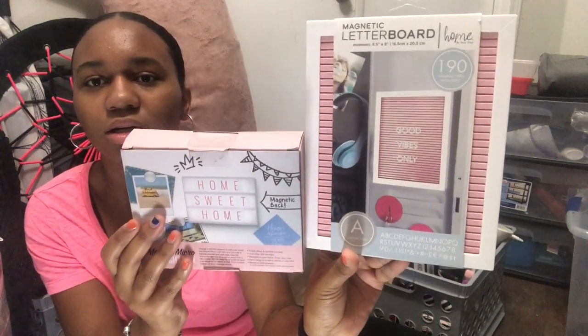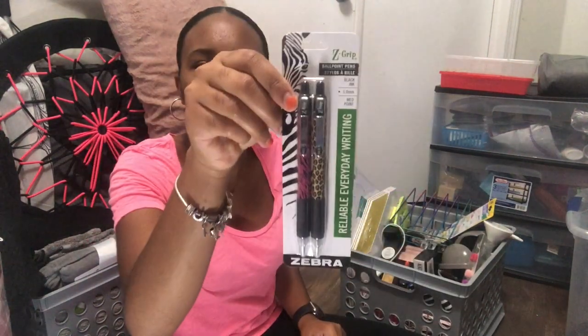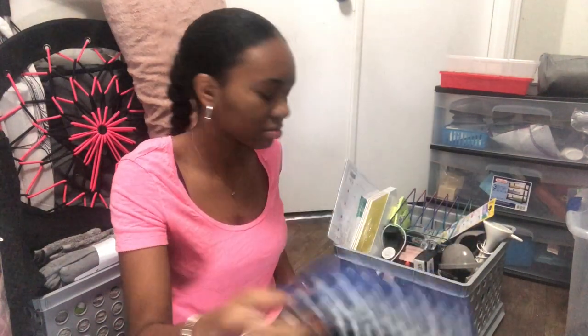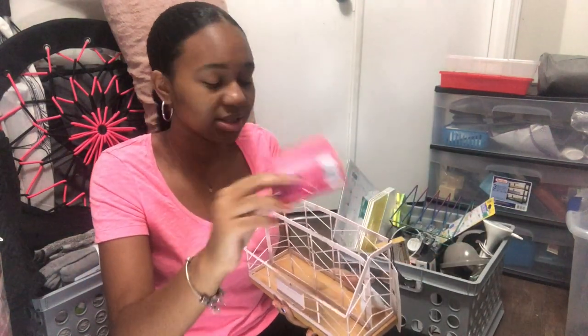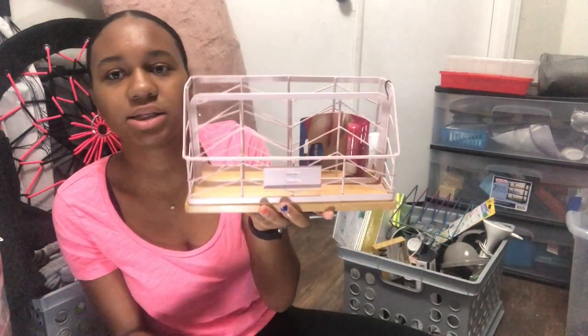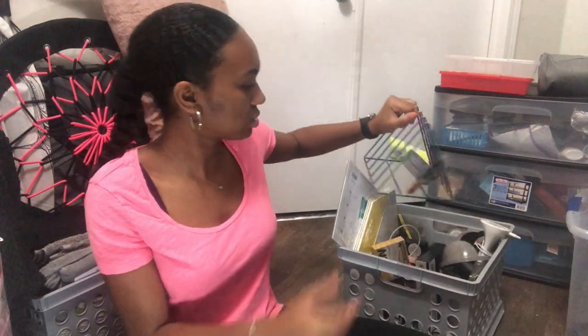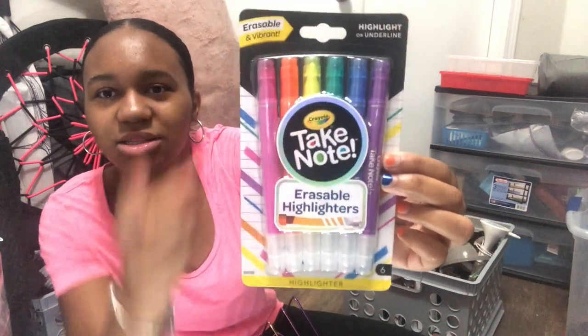This one is just a letter board from Burlington and the LED light box is from Marshalls. I have some pens, paper clips with pom-poms, another little case, Vaseline, and this desk organizer from Burlington. I got erasable highlighters on Amazon — this is the highlighting end and this is the erasing end. I'm really excited to use these.